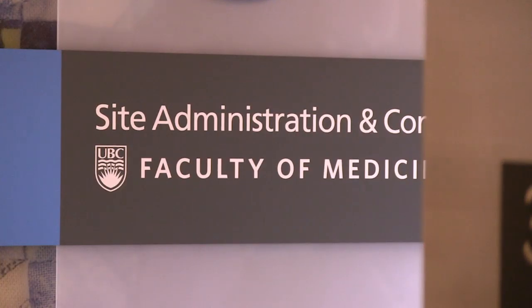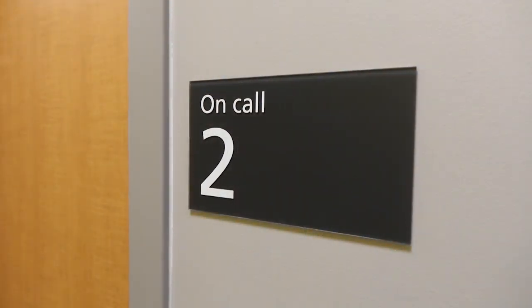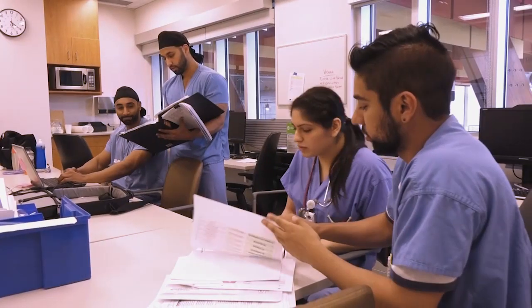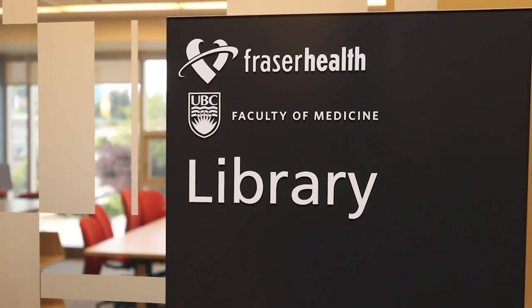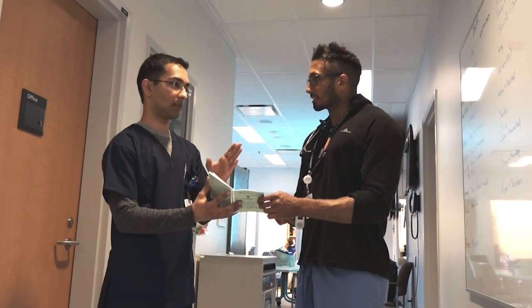The tower includes a UBC Faculty of Medicine with a new simulation lab, on-call rooms, clinical teaching rooms, a brand new library, and a 125-seat lecture theatre — all to enhance student learning. Our campus will be flooded with medical students and residents, which is a real honour for our local hospital.